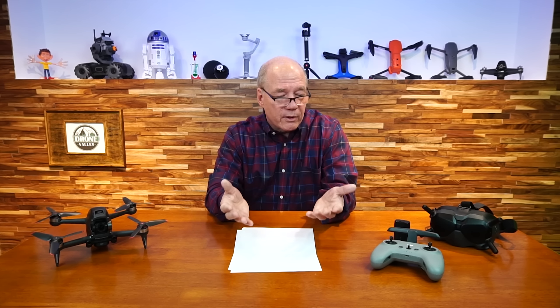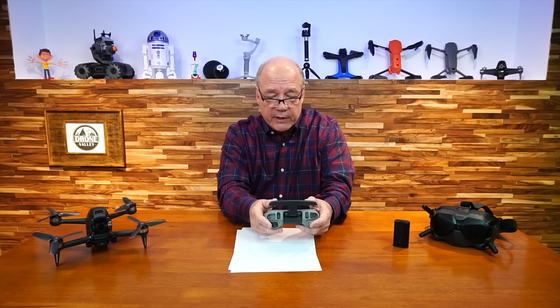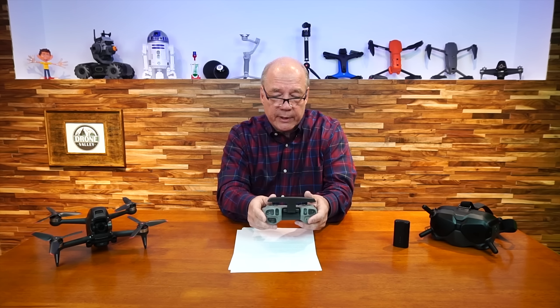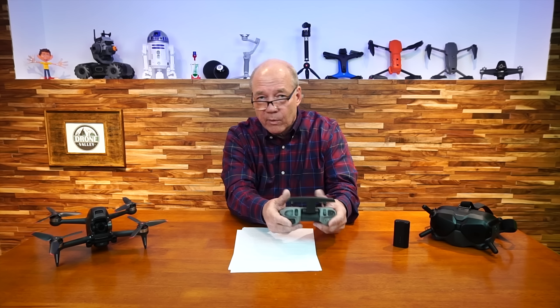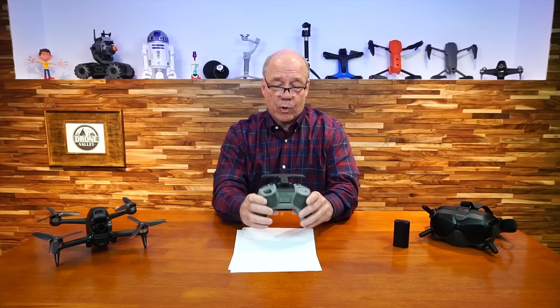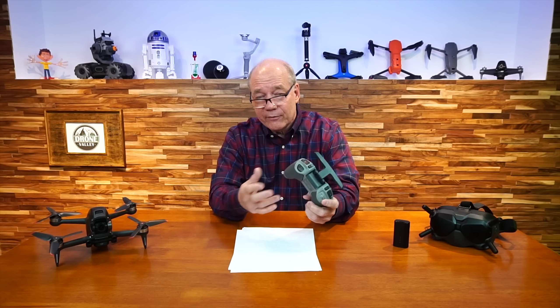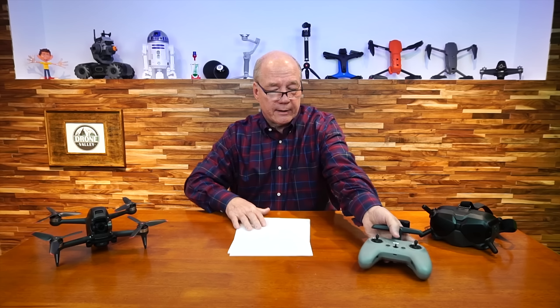Can the controller directly connect to a smartphone? That was probably asked by 70 to 100 people, and I'm also a little frustrated it can't. I wish you could snap a smartphone onto the controller and fly in standard mode like a conventional drone. Instead, you have to use the goggles. If you want to see it on a screen, you'd set up a tablet or phone on a table. There's no easy way to attach a phone, though third parties may be working on an attachment.